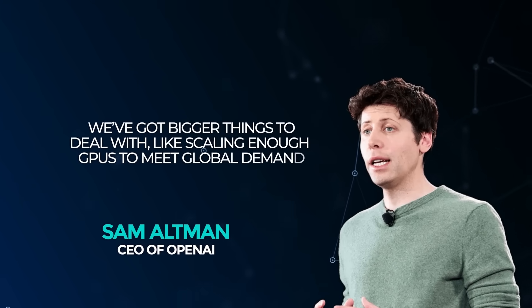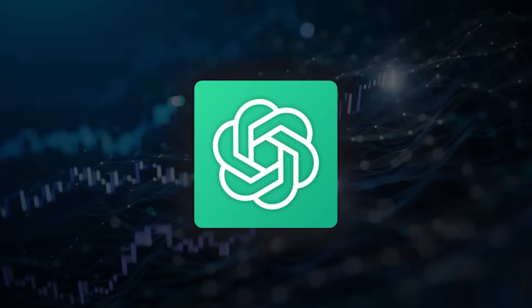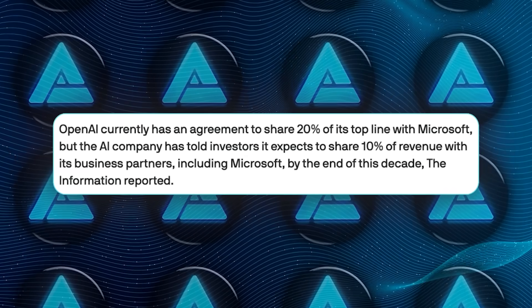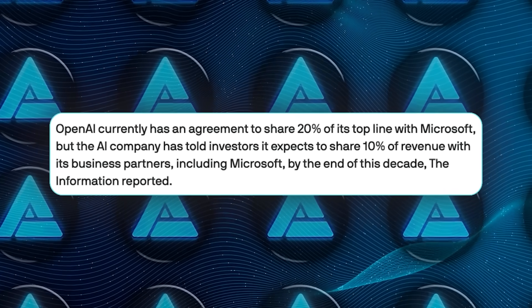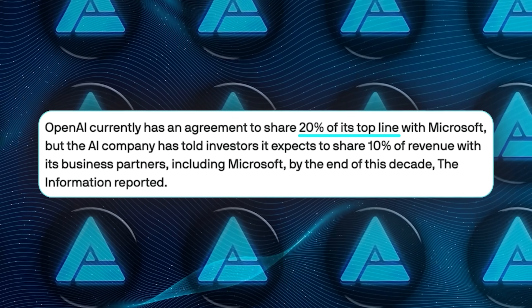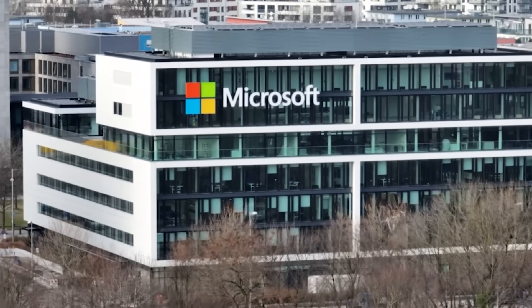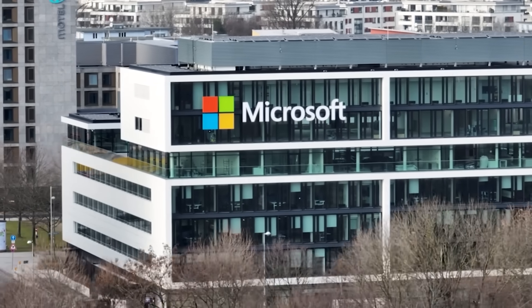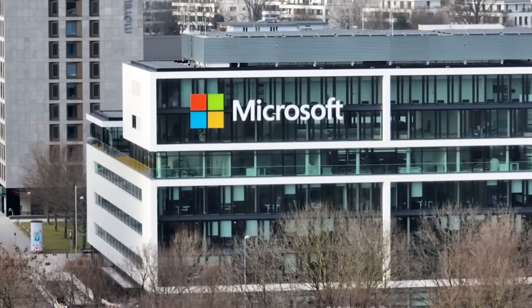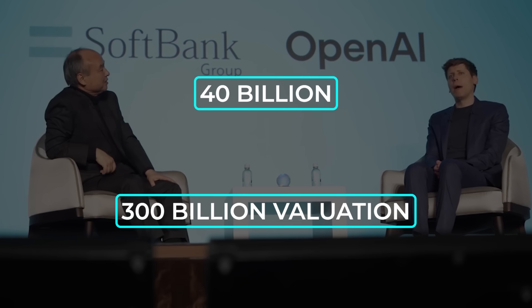Sam Altman brushed it off, basically saying we've got bigger things to deal with, like scaling enough GPUs to meet global demand. According to leaked investor slides, they're slicing Microsoft's revenue share. Under the current deal, 20% of OpenAI's top line flows to Redmond through 2030, but OpenAI now says that drops to 10% by decade's end, and may shrink further if they hit certain volume tiers. Microsoft is publicly cool with it because they still want first dibs on the tech. Meanwhile, OpenAI's trying to raise another $40 billion at a $300 billion valuation, so they need that revenue margin any way they can carve it.